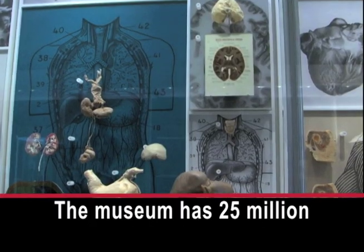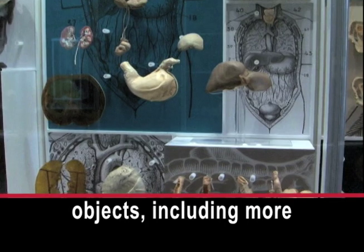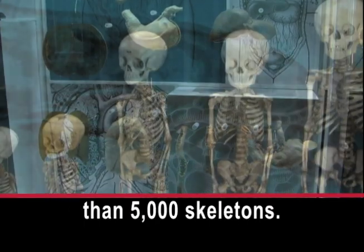The museum has 25 million objects, including more than 5,000 skeletons.